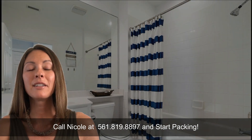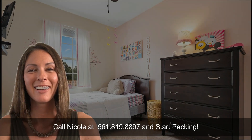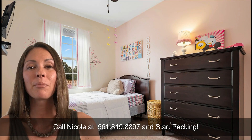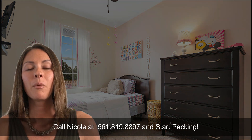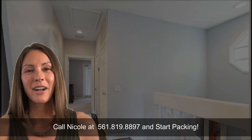Just down the block is a beautiful playground for the kids to run, play, and climb to their heart's desire. Tuscany is also in a top-rated school district of Jupiter, where there's Lighthouse Elementary, Beacon Cove Intermediary, Independence Middle, and Jupiter High School.